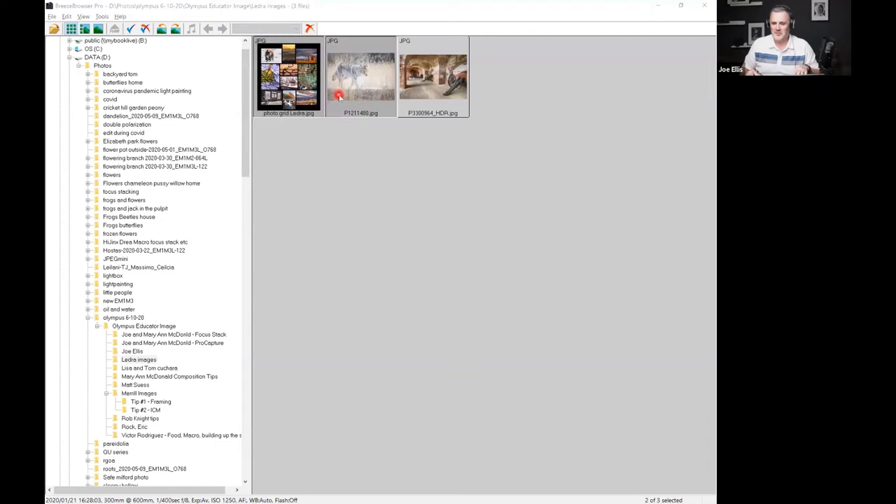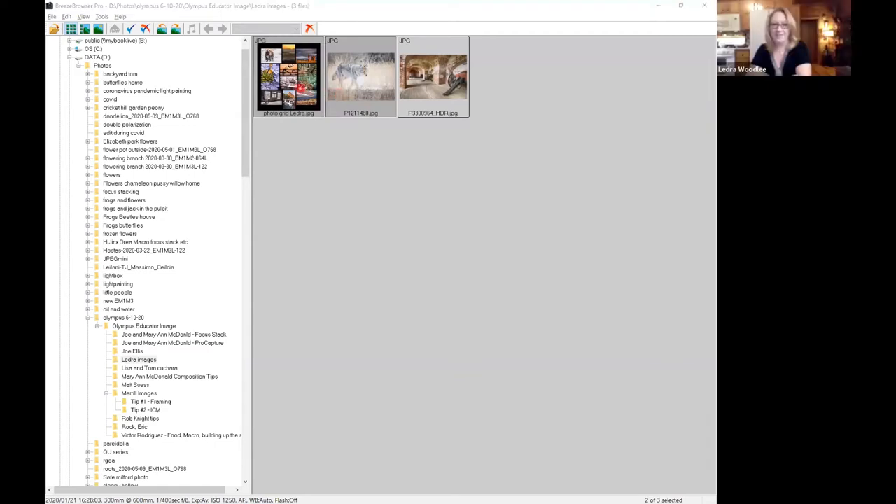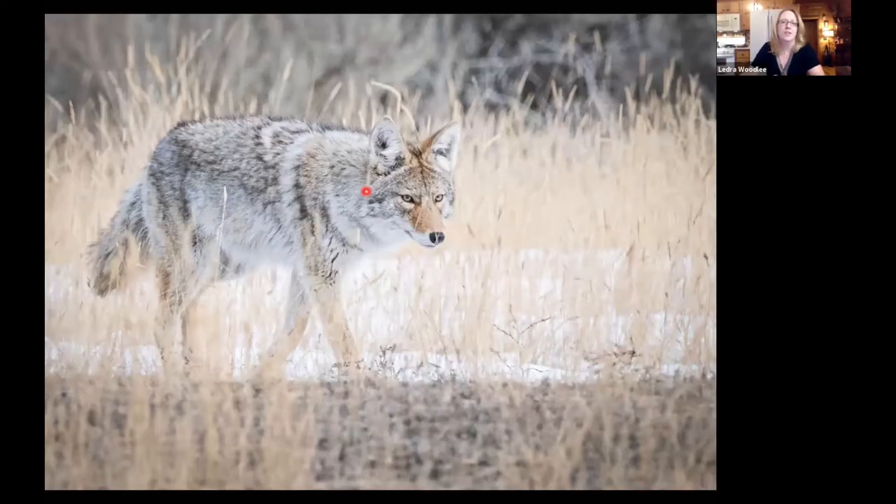Alright, I'm excited to hear from Leedra. The first thing I want to talk about is the custom modes on the top of the camera. This is a really great feature that Olympus engineers have put in — most pro cameras have this, and I was really happy when my cameras started having it.